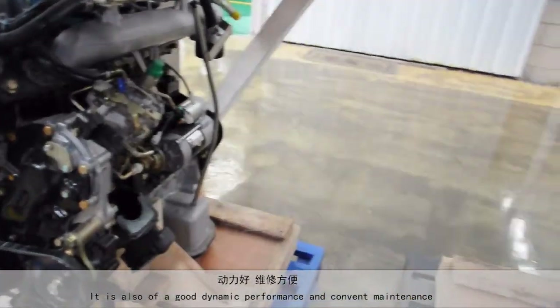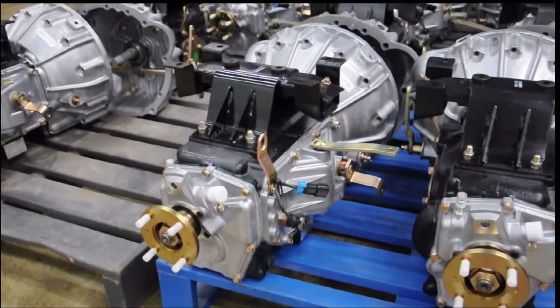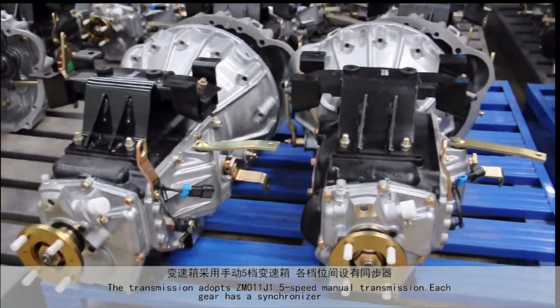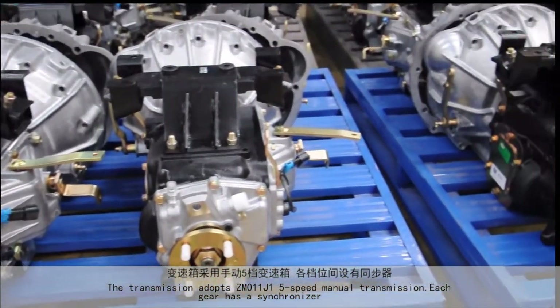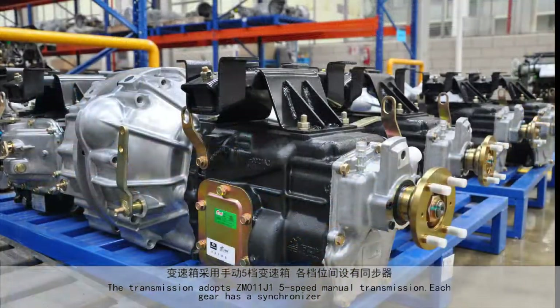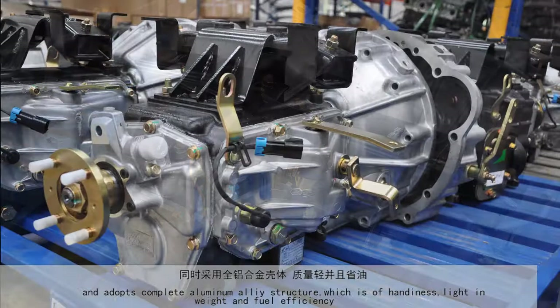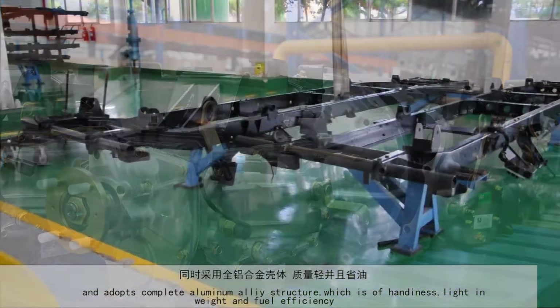It also delivers good dynamic performance and convenient maintenance. The transmission adopts a ZM011J1 5-speed manual transmission, where each gear has a synchronizer, and it adopts a complete aluminum alloy structure, which offers hardness, light weight, and fuel efficiency.